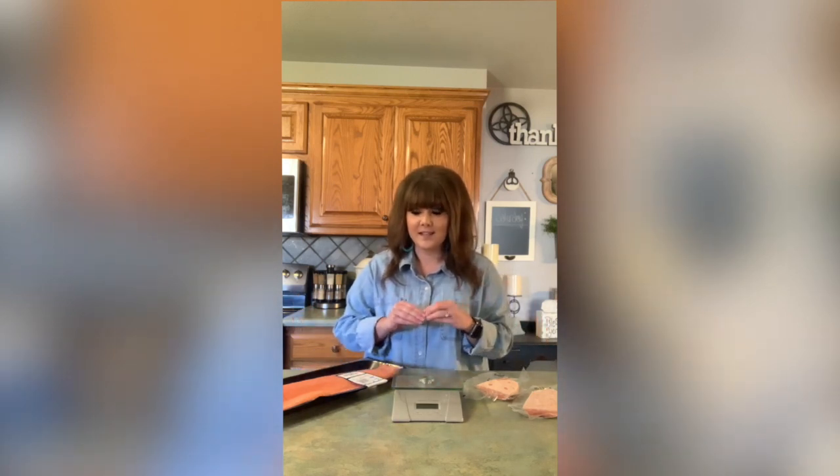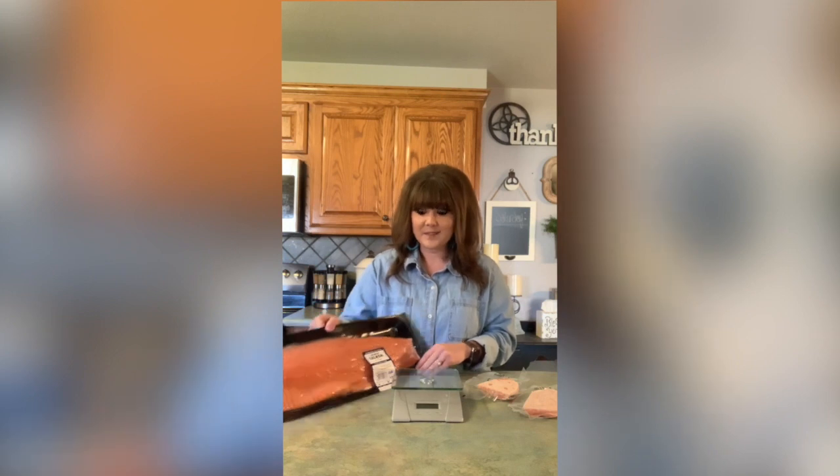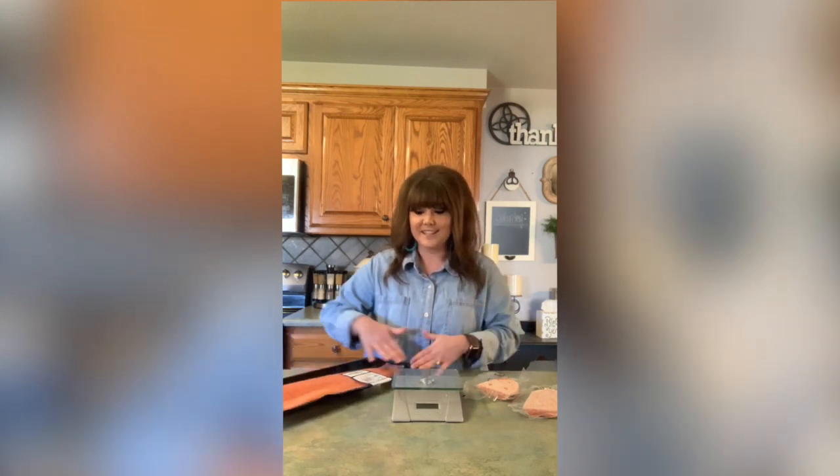The average portion of protein — especially for fish — per serving is two to three ounces. So at three pounds, this gives us almost 20 to 24 portions of fish just from this one slab. I thought that was really great.